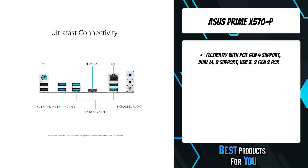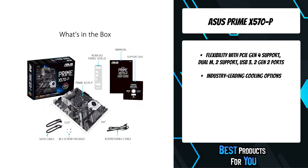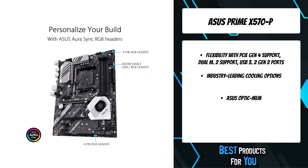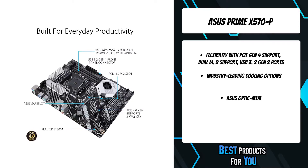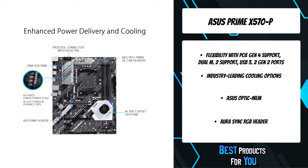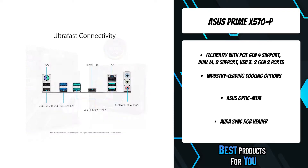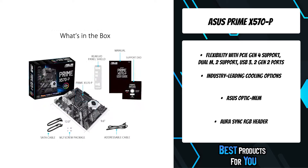The 3rd gen AMD Ryzen processors boast more cores and bandwidth, demanding more power than typical desktop CPUs. The Prime X570-P is geared up for the demands of these high-core count processors, offering stable power to ensure optimal performance. With backward-compatible USB 3.2 Gen 2 Type-A, you'll experience ultimate connection flexibility and blazing data transfer speeds of up to 10 gigabits per second.